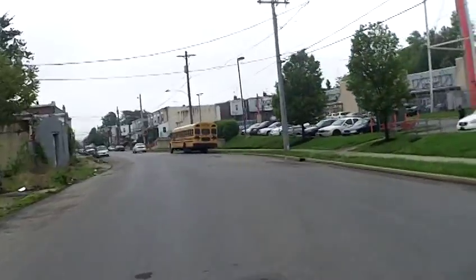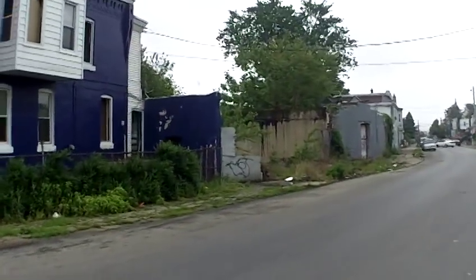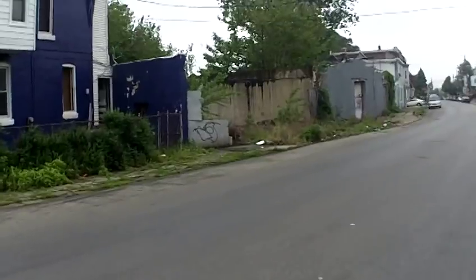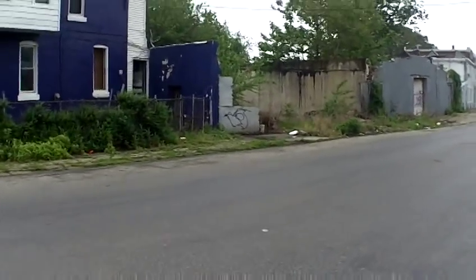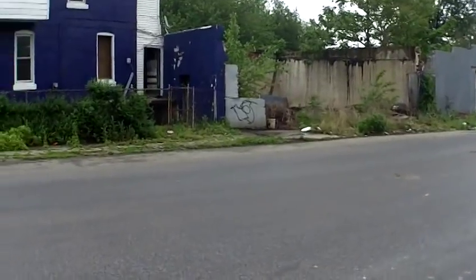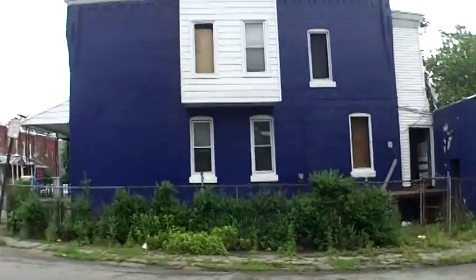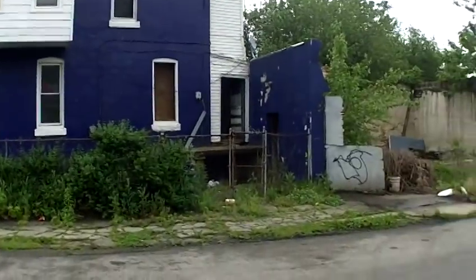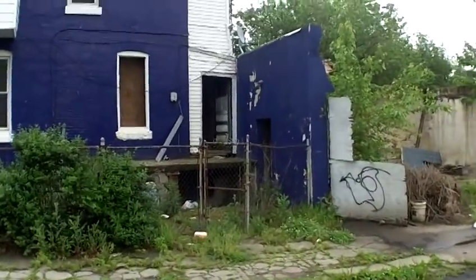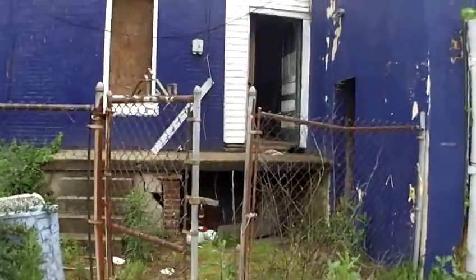The good thing about this property — good or bad depending on you — you got all this, plus where that beige wall is, it used to be a three-car garage. The roof fell in and now it's nothing, but it can be your yard, or you can make another garage and get rents, because garages rent pretty good.